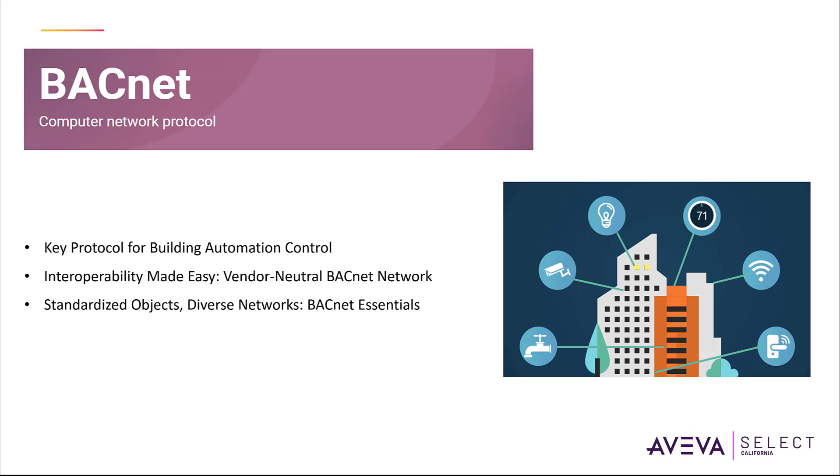BACnet is widely used to control various building automation systems including HVAC, lighting, security and fire alarms. BACnet defines standardized objects such as sensors, actuators and controllers that represent different aspects of building systems. The characteristics of these BACnet objects are defined as properties.